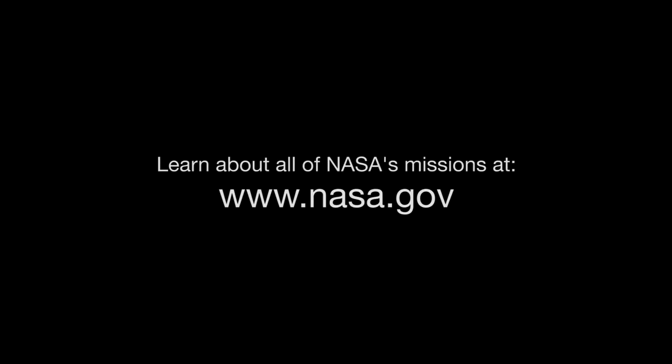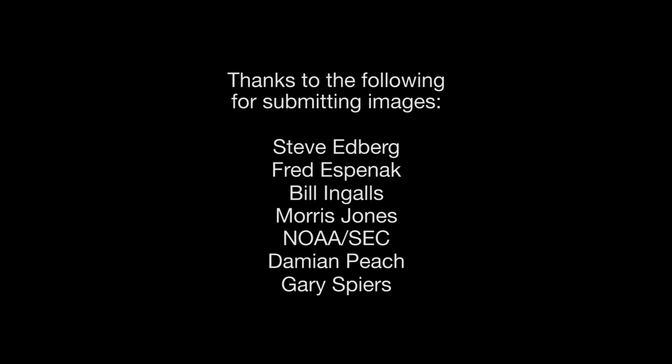You can catch up on current missions and space telescopes studying our Milky Way and beyond at www.nasa.gov. That's all for this month. I'm Jane Houston Jones.